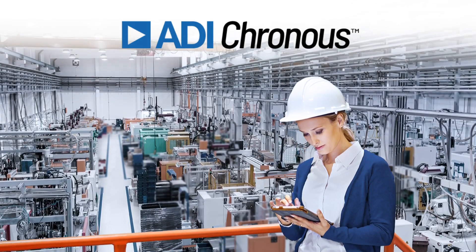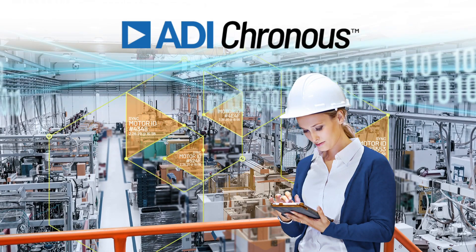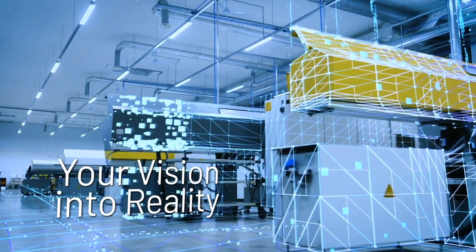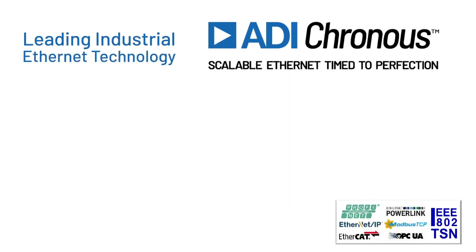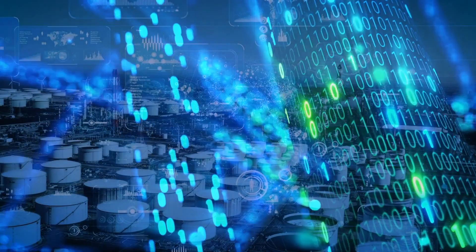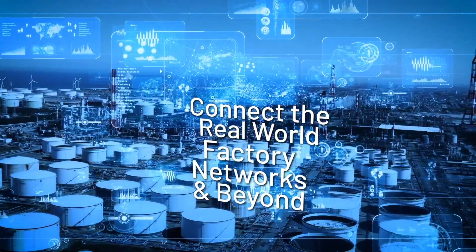ADI Cronus is a unique suite of market-leading industrial Ethernet solutions that are easily scaled and timed to perfection, turning your vision for intelligent connectivity into reality. Offering industrial Ethernet technologies, solutions, software and security capabilities, ADI Cronus is designed to connect the real world to factory networks and beyond to the cloud.